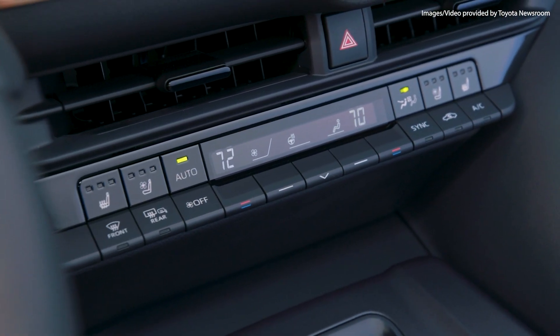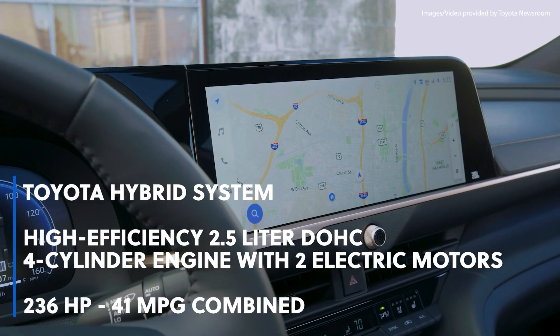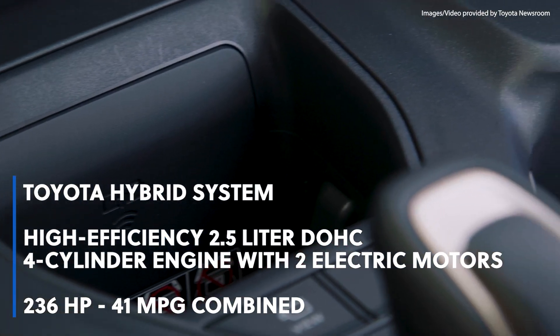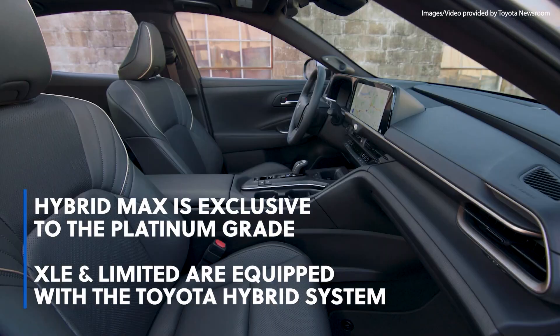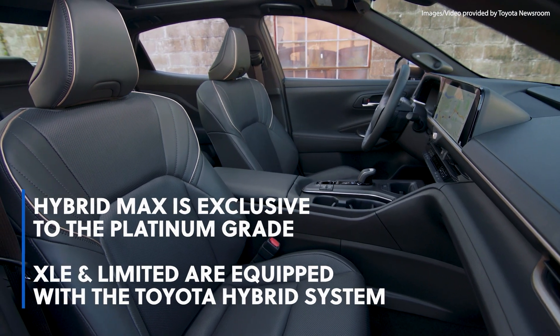The other option is the Toyota Hybrid system, which combines a high-efficiency 2.5-liter DOHC four-cylinder engine with two electric motors in a highly compact system, coming in with 236 horsepower and 41 miles per gallon combined. The Hybrid Max is exclusive to the Platinum grade, while the XLE and Limited are equipped with the Toyota Hybrid system.